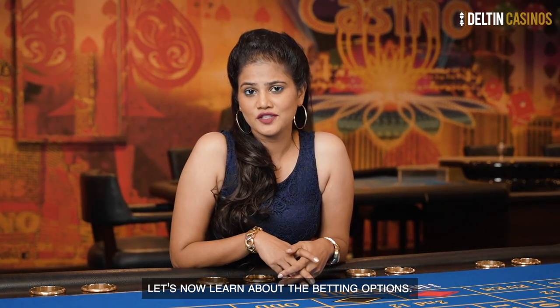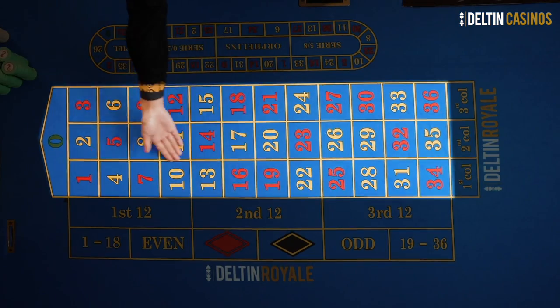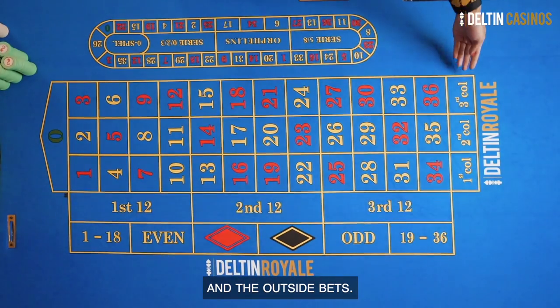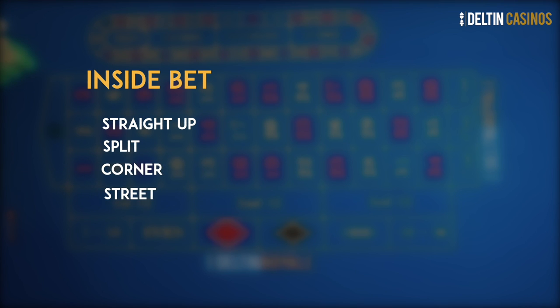Let's now learn about the betting options. Roulette has two betting options: the inside bets and the outside bets. The inside bet has five positions: straight up, split, corner, street, and six line.